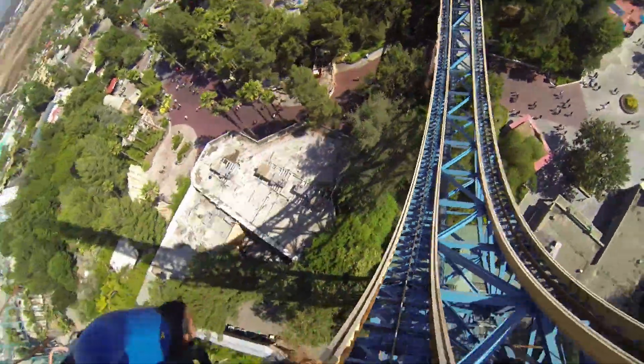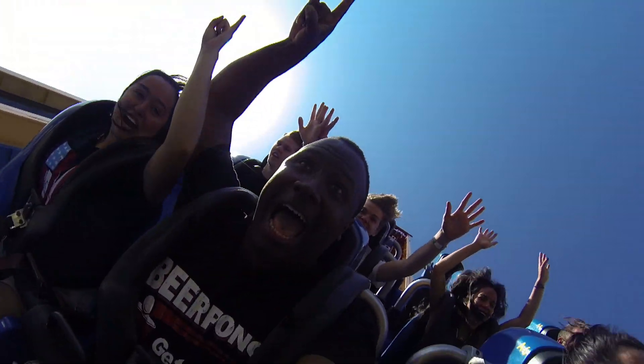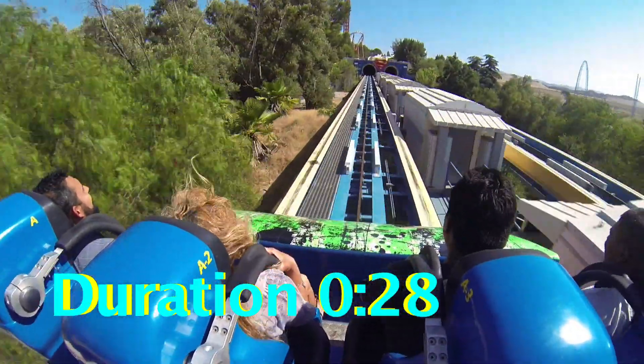Even though the height of this ride is 415 feet, you can only go up to 328 feet with a drop. 1050 riders could ride per hour, and this ride only lasts for 28 seconds.